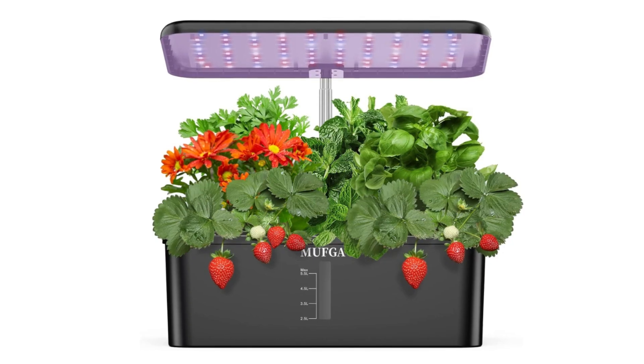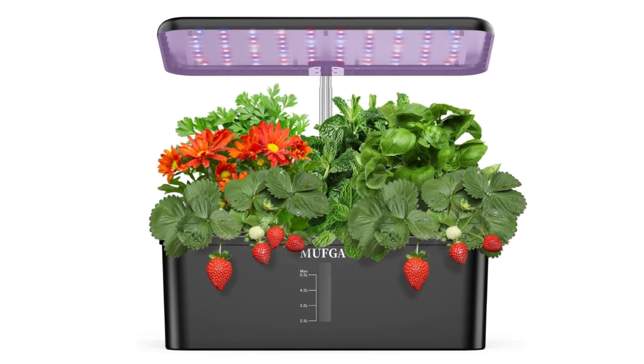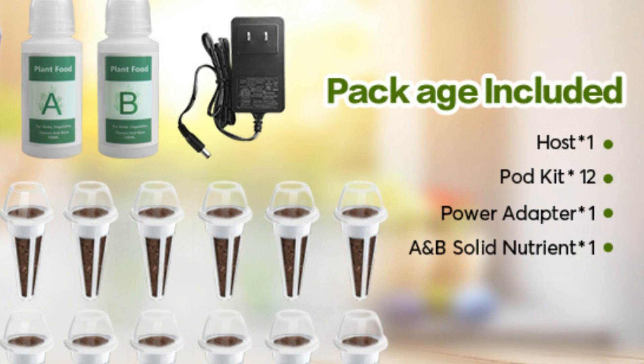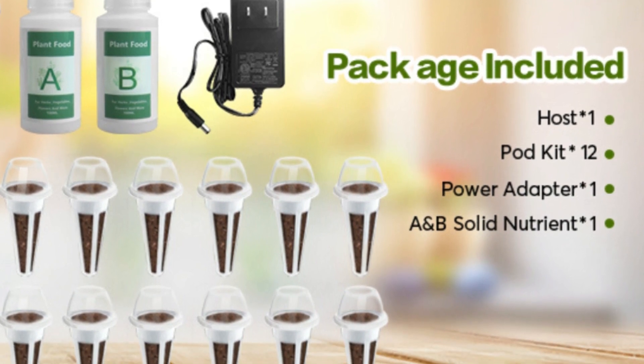Fourth, two growing modes. The grow light of the indoor veggie growing system features full-spectrum lamps that simulate natural sunlight. You can choose between two different light modes.